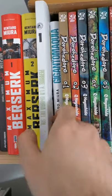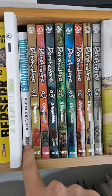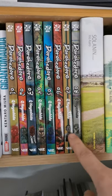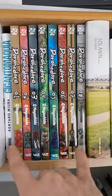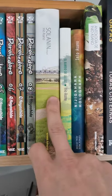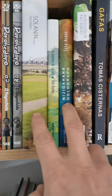Then I have two volumes of Berserk Maximum — really great. Barrote, a comic book done by a friend of mine, a Chilean comic artist. Giganto Maxia by Kentaro Miura. Then I have Dorohedoro until number eight, then I continue reading it digitally so I just bought those volumes.